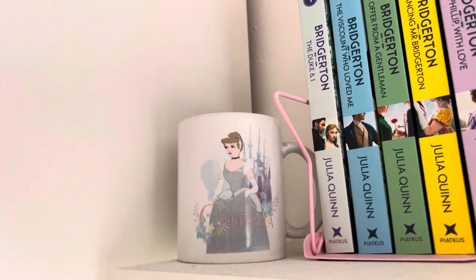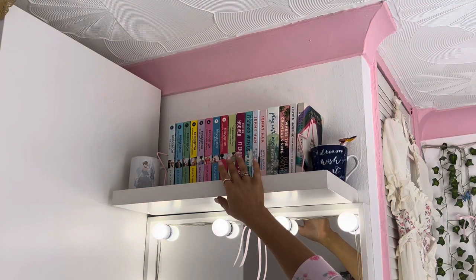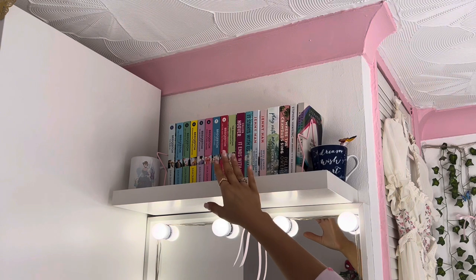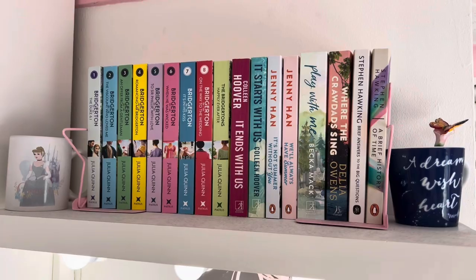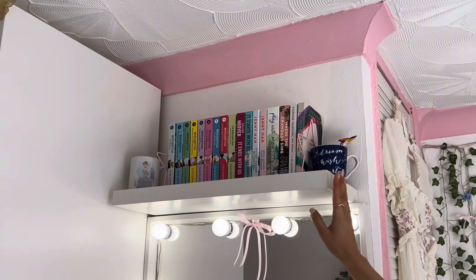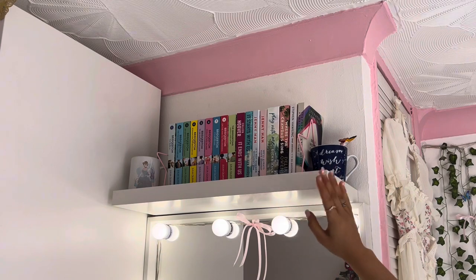And all of my beautiful books! My current read is The Summer I Turn Pretty — it's the first book in the series. I'm going to move on to my gorgeous Bridgerton books, I cannot wait to read them. The bookshelf itself is just a basic floating shelf — I think we got them at B&Q for like £6. My dad put this up; I do not trust myself with a drill.